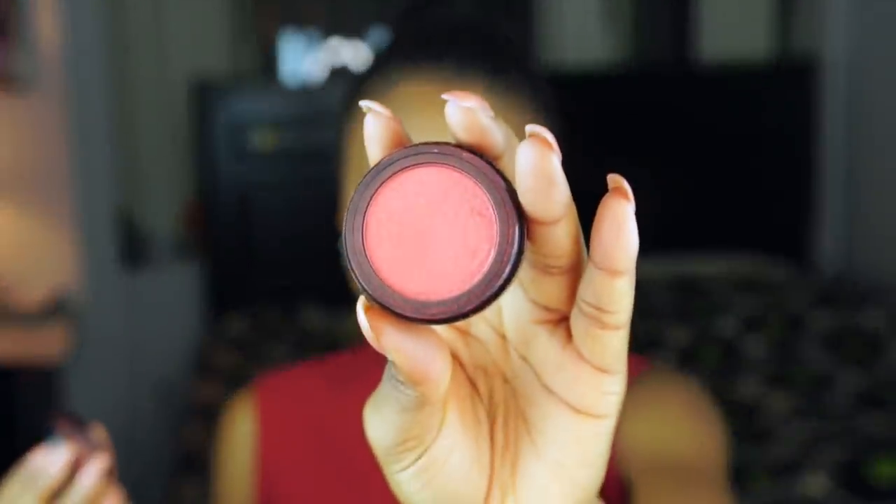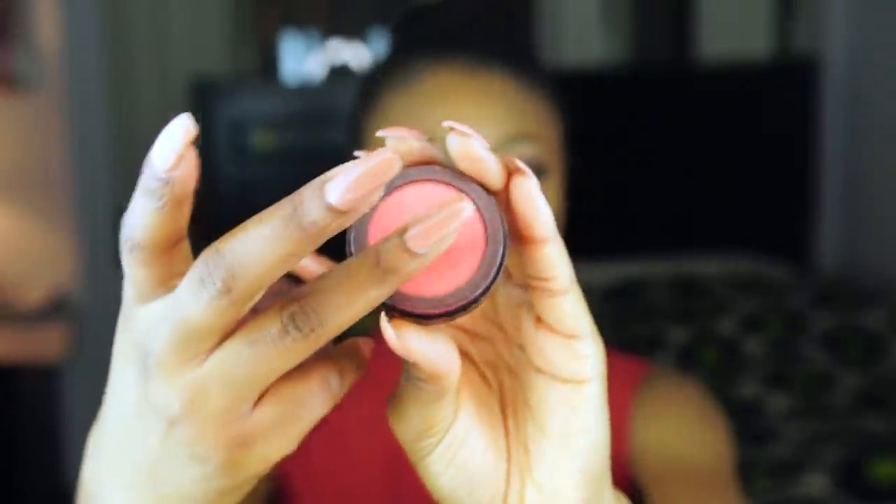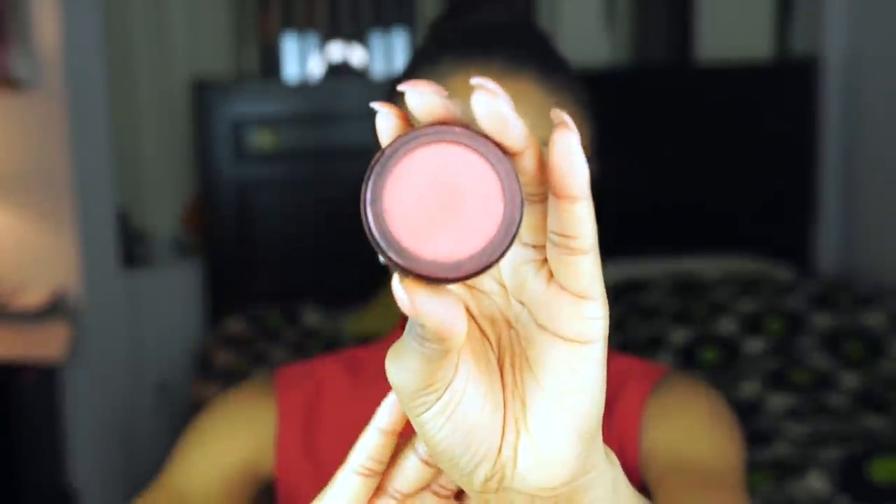A blush that I absolutely loved this year was the La Femme blush in Terracotta. I feel like I used it for every single client I worked with this year. I've had this blush for over two years and I haven't hit pan yet — it's still going strong, still looks great, still very pigmented. This blush is so beautiful. I honestly need to get more blushes from La Femme. It's not really talked about much on YouTube, but it's so good. The person who got me onto these blushes was Beauty by JJ. I'll put a link in the description box.